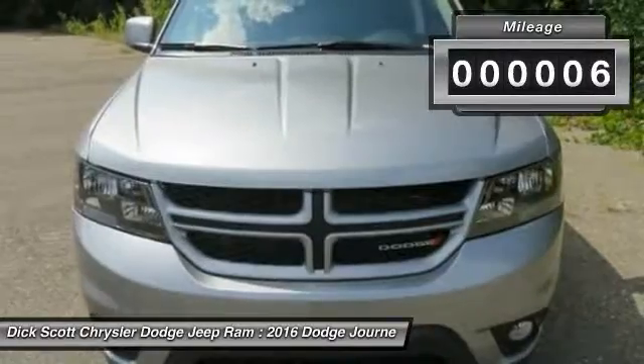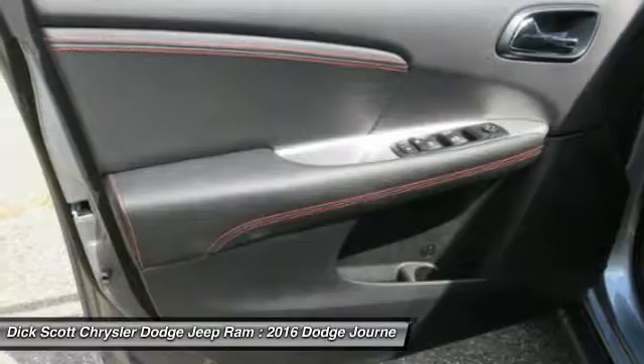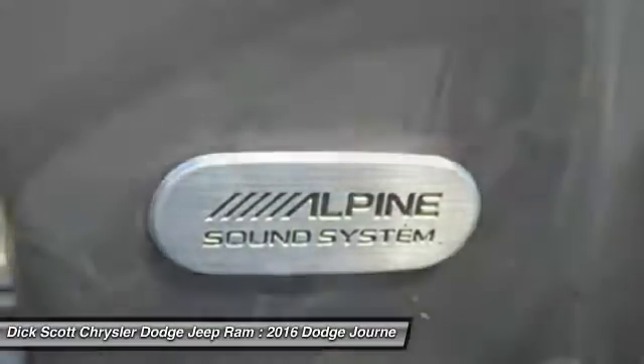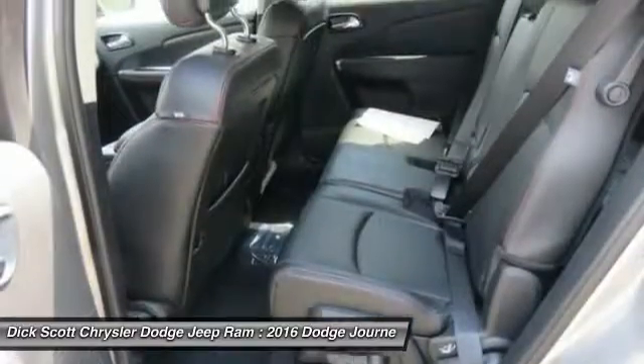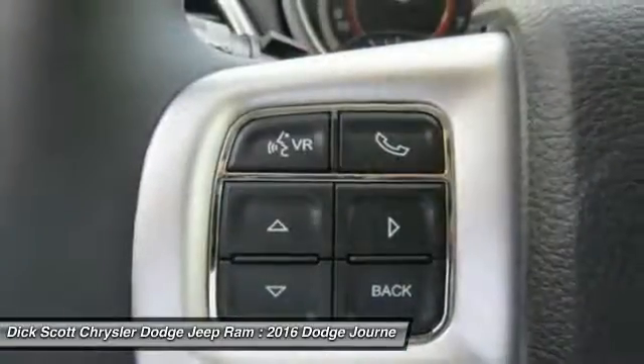This vehicle has less than 100 miles. Here are some of this vehicle's great options: traction control, anti-lock braking system, all-wheel drive, navigation system, Bluetooth wireless data link for hands-free phone, air conditioning, front power steering, aluminum wheels, cruise control, and premium sound.